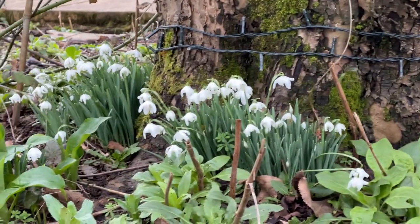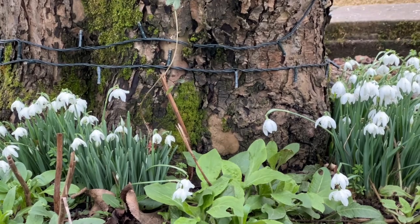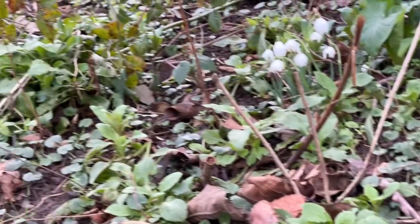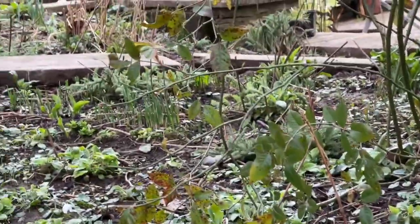Look at the lovely snowdrops - just gone a little bit past their best, and with this horrendous rain last night they look a little bit sorry for themselves, but there are lots of bulbs. I think I've got a giant snowdrop coming up here as well, and all sorts of things starting to show signs of life.